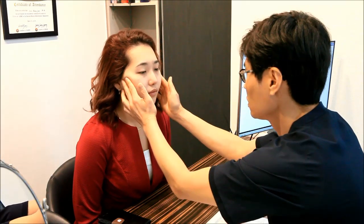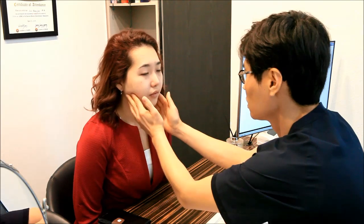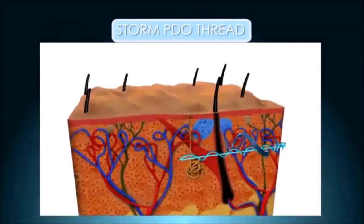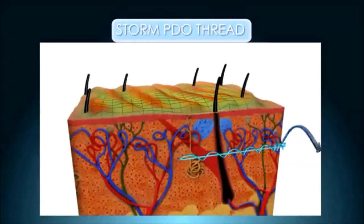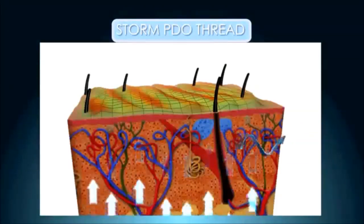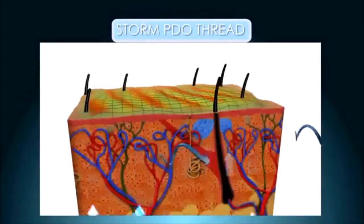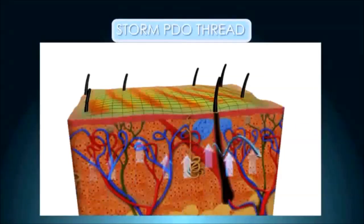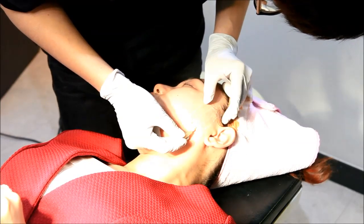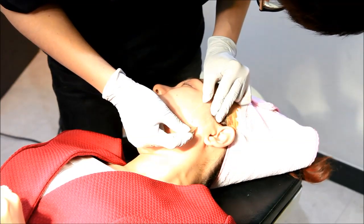Thread lifts are designed to address sagging underlying tissues of the cheek and jawline by threading barbed sutures into the skin and deeper soft tissues into elevated positions. The non-absorbable threads stay within the deep tissues and provide support to reduce moderate wrinkles or the pull of gravity on the skin.